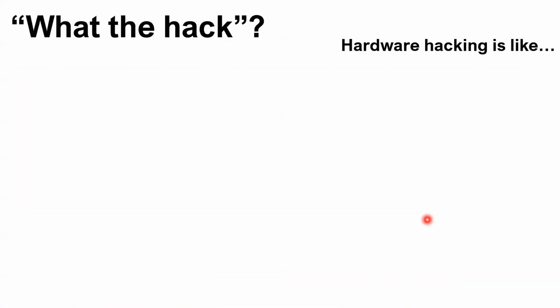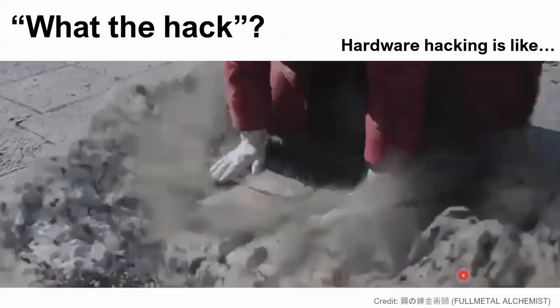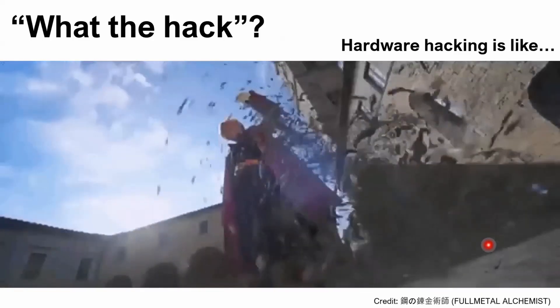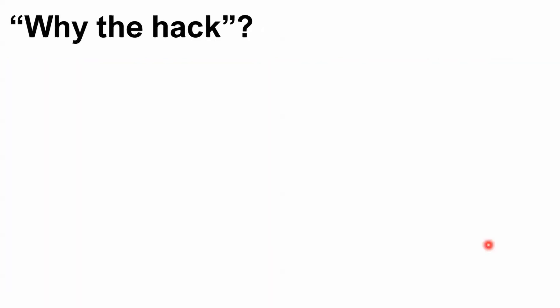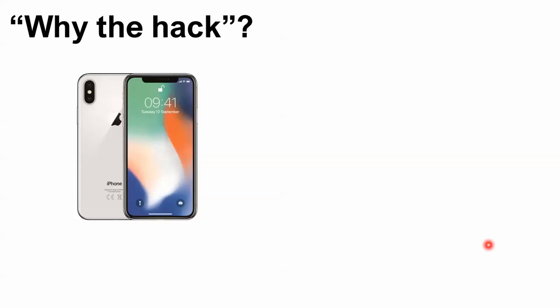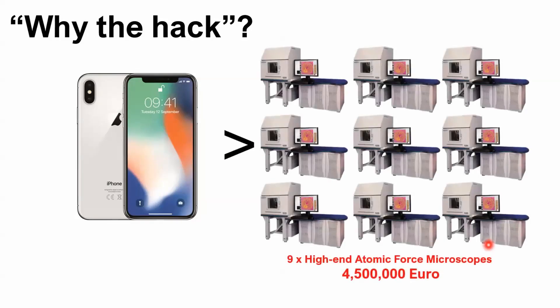What's a hack? How we're hacking is like utilizing the components around you and using them for different kinds of applications. Imagine there's only one iPhone in the world and everything is custom made for this phone, including the LCD panel, CPU, and all the components inside. The price could be much more than nine high-end atomic force microscopes, 4.5 million euros or even more.